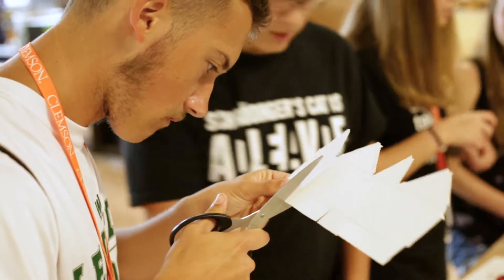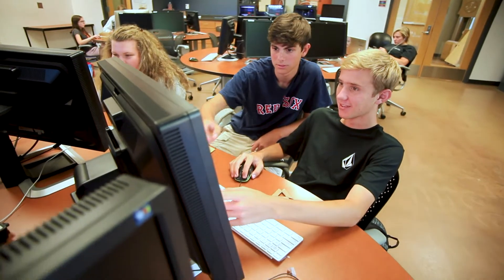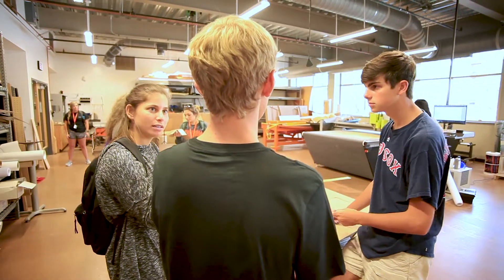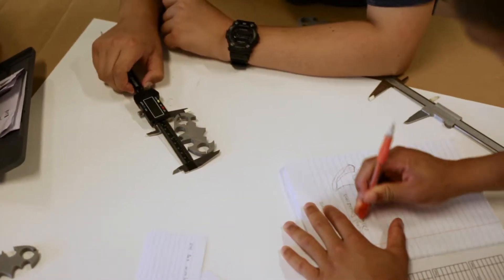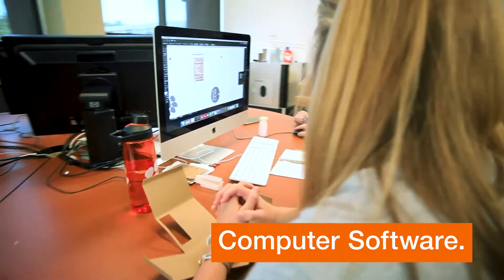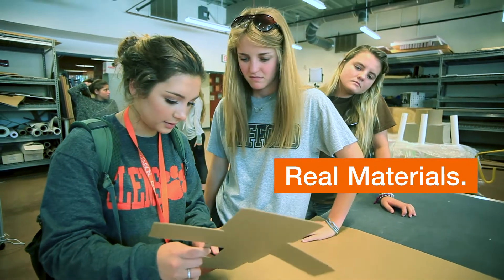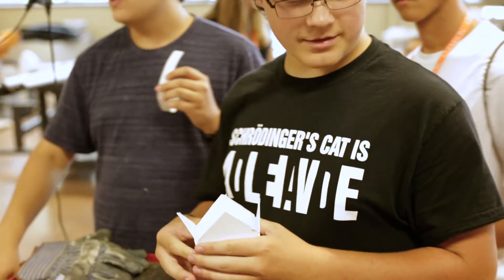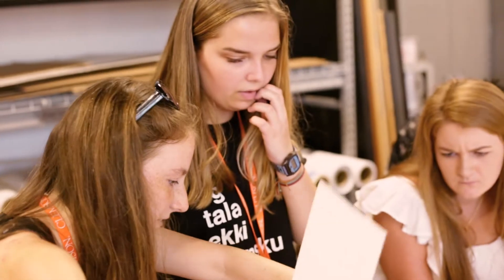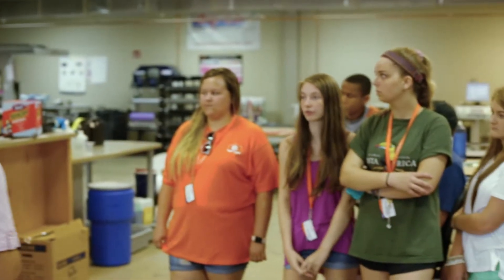Don't worry about being stuck in the classroom all day taking notes. Pack Camp is all about hands-on learning and collaborations with other students in the program. Through inventive brainstorming sessions, state-of-the-art computer programs, rapid prototyping, and real packaging materials, you're going to walk away with an empathy for packaging and its importance across just about any career you could find yourself in after your studies.